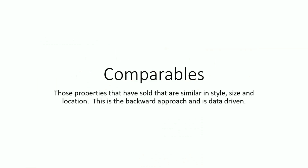Most of you have heard about comparables. These are properties that have sold that are similar in style, size, and location. This is a backward-looking approach and it's data driven. Any realtor you meet with is going to come with a list of recently sold properties — what we call comparables — and they should, because it's important to look at what has recently sold so you can compare apples to apples, basically what a bank is going to look at. But that's not the end-all-be-all, and a lot of realtors stop right here — they just bring comparables.